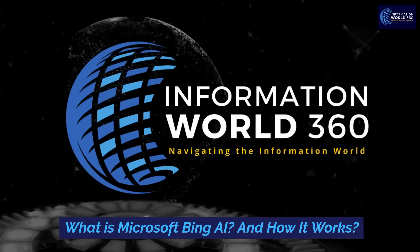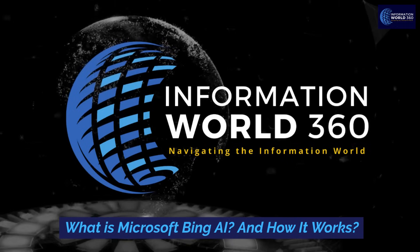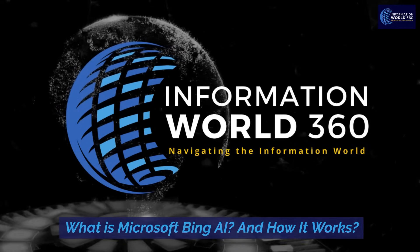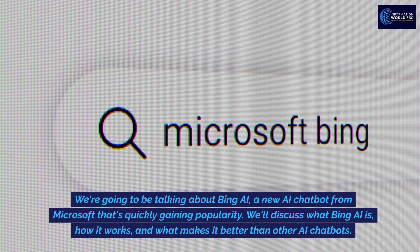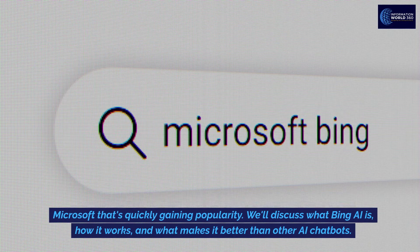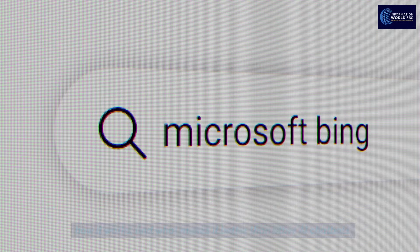What is Microsoft Bing AI and how it works? We're going to be talking about Bing AI, a new AI chatbot from Microsoft that's quickly gaining popularity. We'll discuss what Bing AI is, how it works, and what makes it better than other AI chatbots.